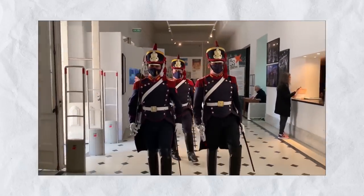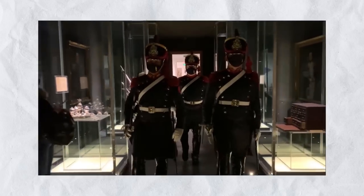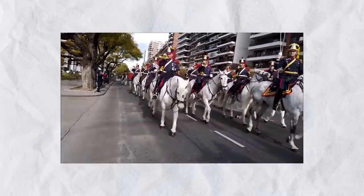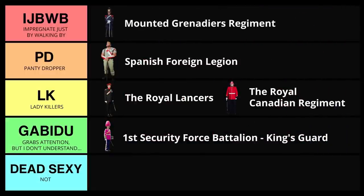Just look at those epaulets - the design, the lacing on them, the braiding hanging down. They just make the shoulders look stronger. That headwear is fierce, it is in your face. Yes, it's probably not comfortable, but it looks damn good. And then you get these guys mounted on horses - holy cow. The overall look, the boots - yeah, this is a sharp-looking uniform. The colors just work. Great coordination, great combination. An absolute beautiful masterpiece. So I've got to rank these guys at the very top: IJBWBs - Impregnate by Just Walking By.